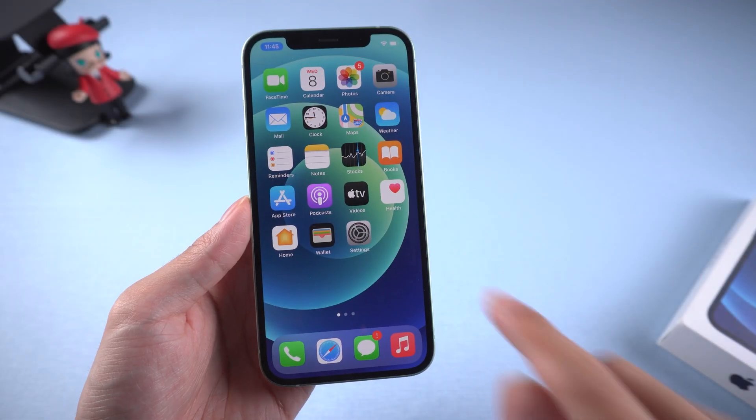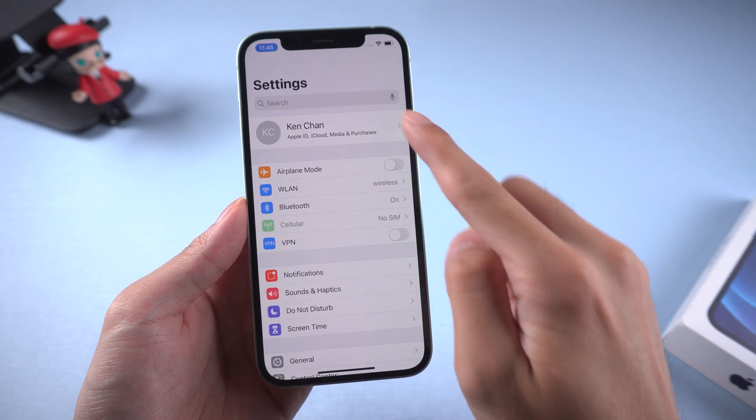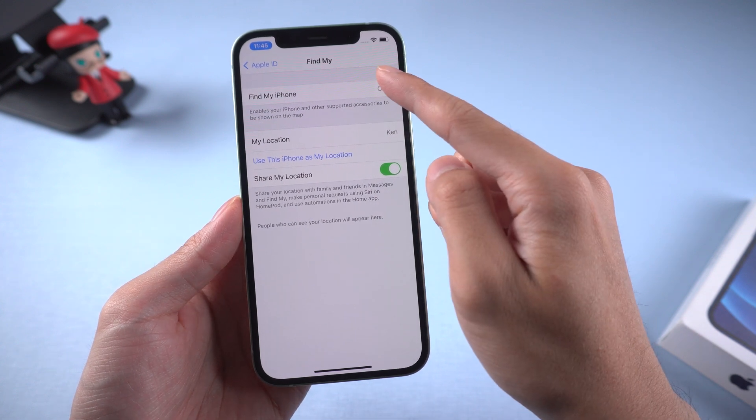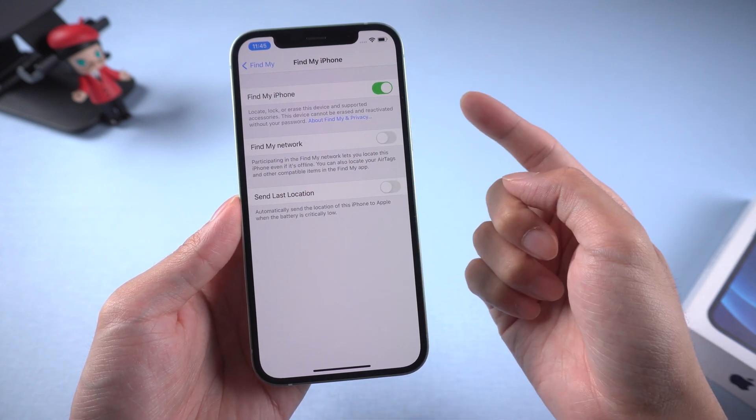Method 1: Stop being tracked by turning off Find My. Go to Settings, then your Apple ID, then Find My and then Find My iPhone, then turn it off. Note that this will affect all apps while using GPS.